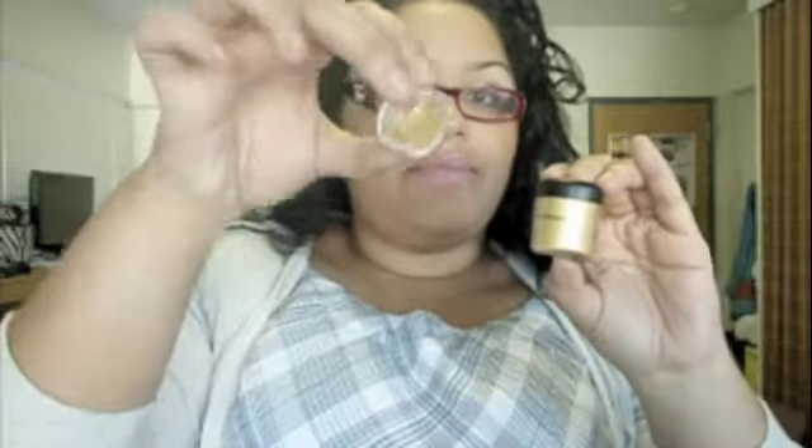Next up, I'm giving you a sample of my MAC pigments in gold. This pigment right here, I'm giving you a sample of it. It's gold — this is mine and I'm giving you guys samples.